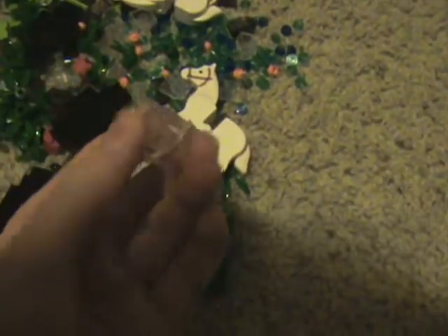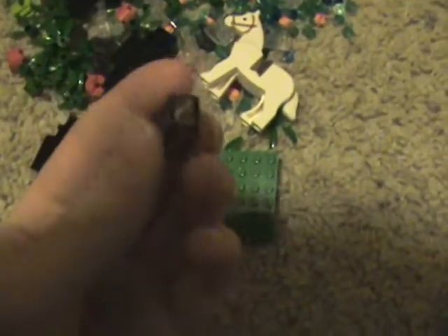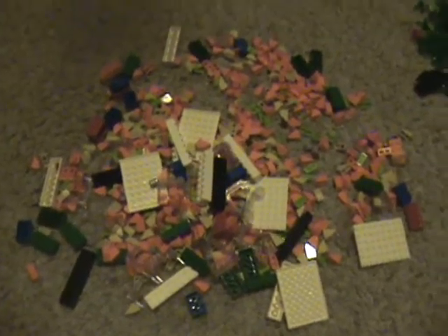We also got some 2x2 sloped pieces — they're clear, I've never seen any of these before. And some 1x2s that are transparent and dark, and some little 1x2s that are green and tile pieces that are light green. So yeah, this is what came with the two grab bags and the pick-a-brick cup. Thanks for watching, check out some of our other videos, bye!